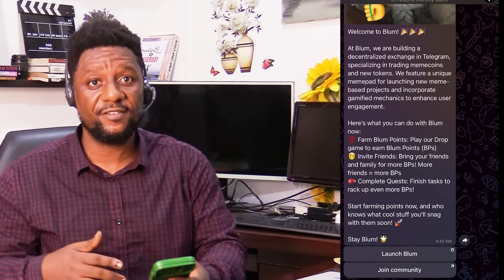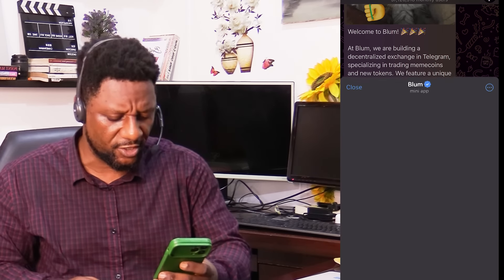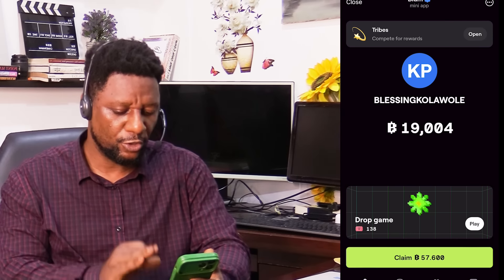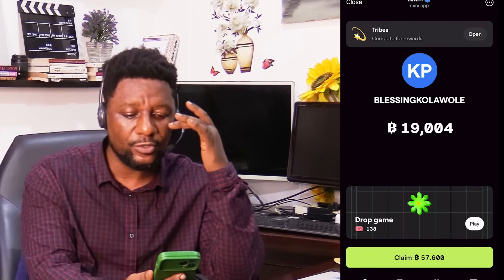What I will do is leave the link for you to join Bloom in the comment below, pinned, and also in the description. Once you click on it, it's going to bring you to the page just like I am on here. Once you join this way, you are going to start mining.